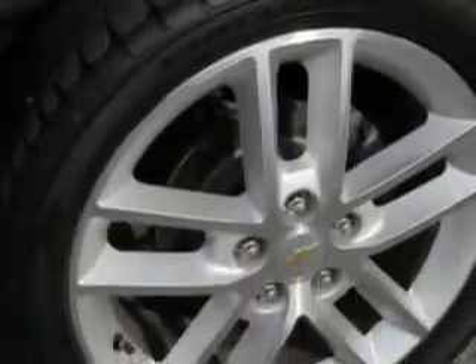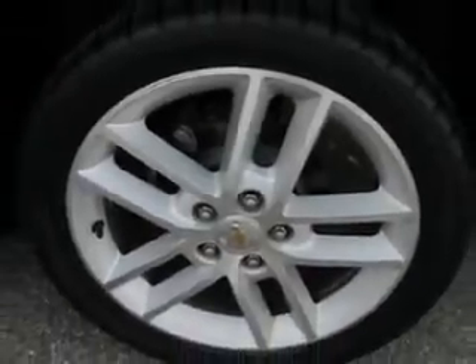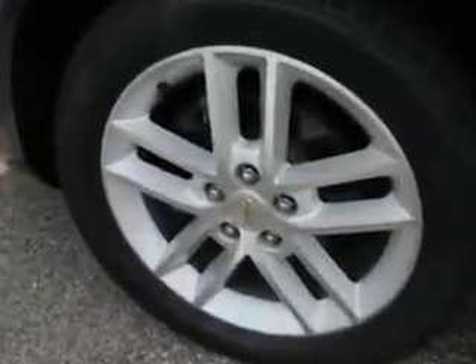Rear seats, rear heat vents, and much more. Enjoy the drive, have peace of mind, and drive your entire family in this 2010 Chevrolet Impala. See us at Patriot Pre-Owned Superstore today.